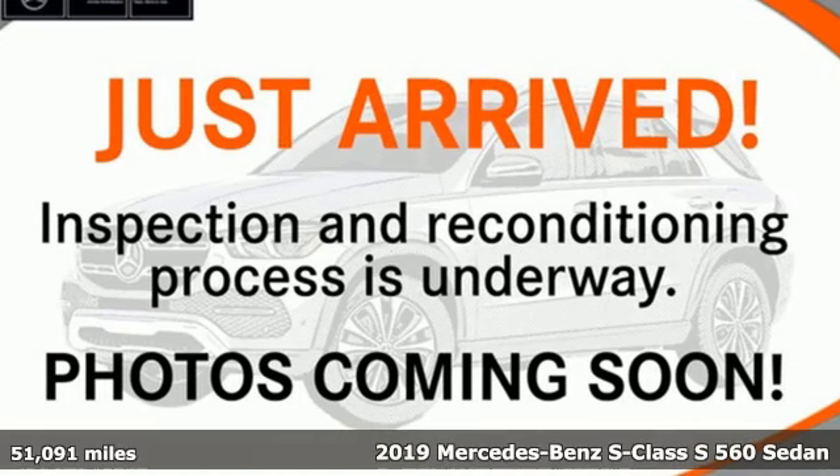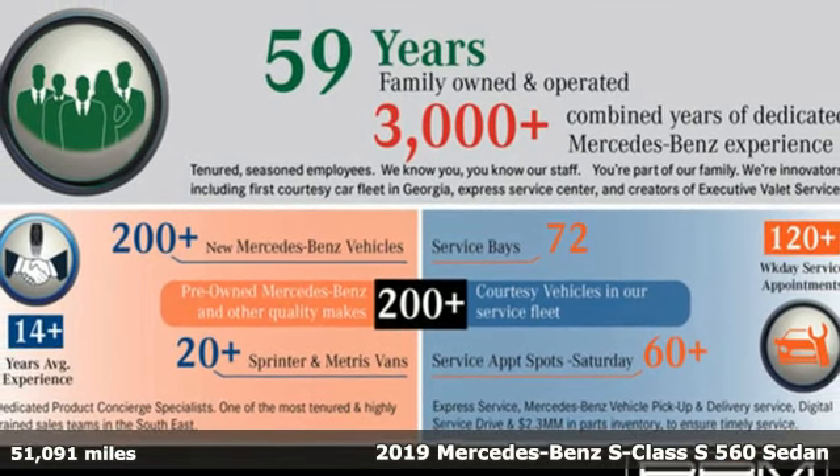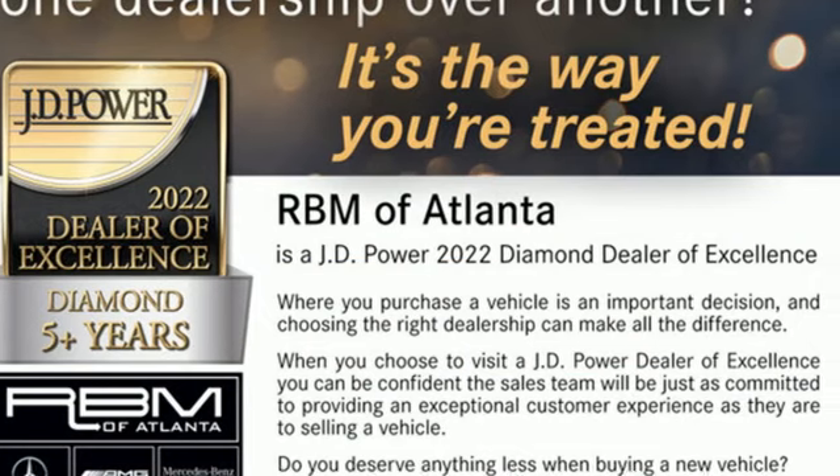Here's a certified 2019 Mercedes-Benz S-Class. Few monikers are as synonymous with luxury and quality as Mercedes-Benz, and nothing embodies it quite like this S-Class.